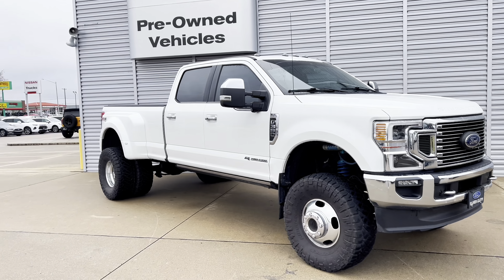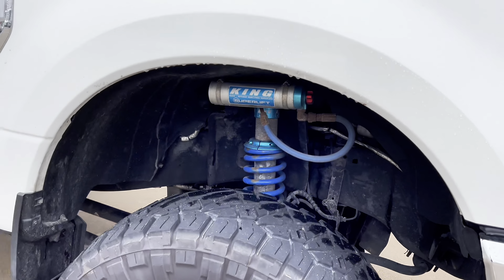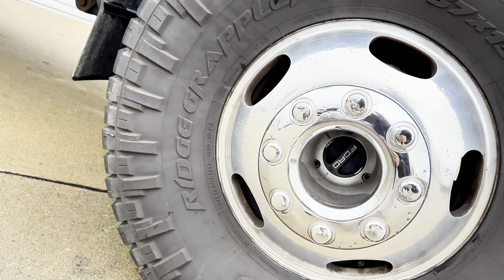What's up guys, it's Tim Foden with John Sinclair Nissan. We just got a fresh trade-in — this is a 2020 Ford F-350. It's got a lot of features, let's go over it. First of all, you might notice the lift — it's an 8-inch King Superlift. Check out the front shocks here, and it's riding on 37 by 13 and a half Nitto Ridge Grapplers.